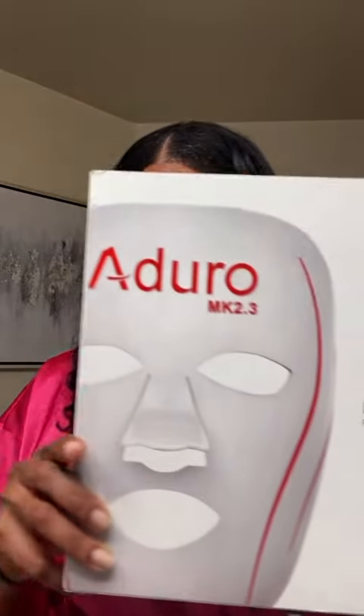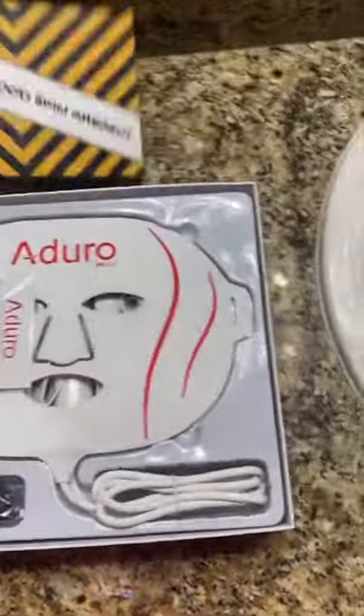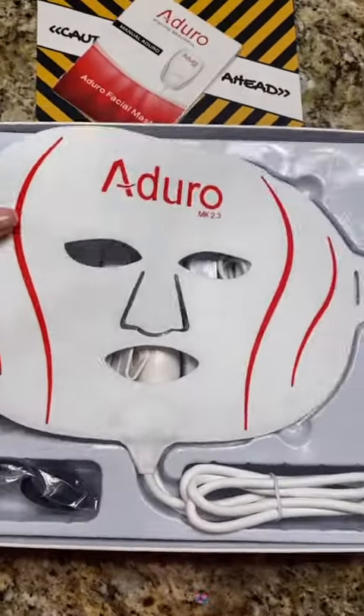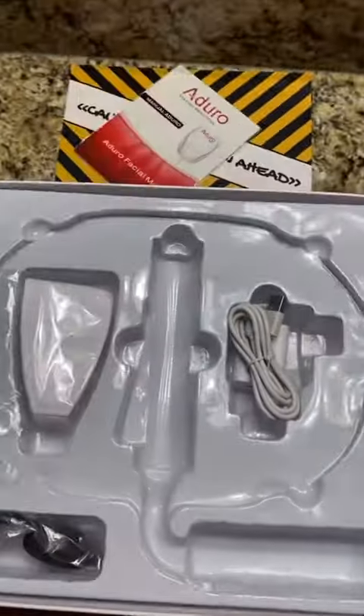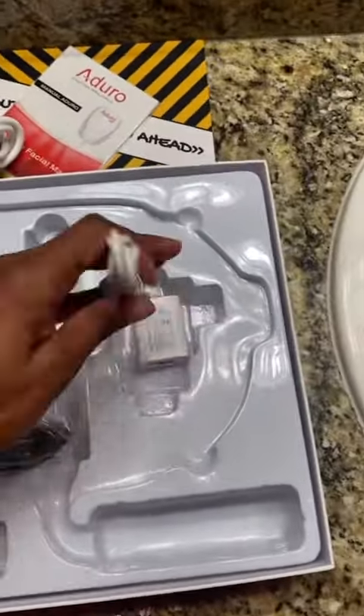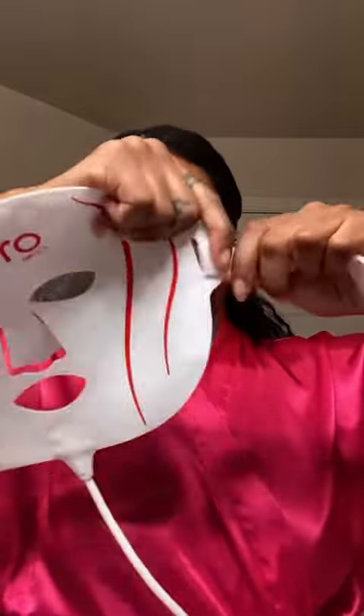Hi guys! So today I will be reviewing the Aduro Facial Mask. This is a light technology therapy mask that treats various types of skin issues ranging from wrinkles to acne to rejuvenating cells. This is something that I would like to add to my skin regimen to help fade my acne marks and to give my skin that glow.